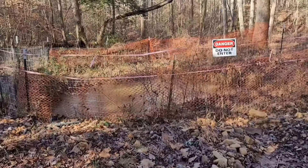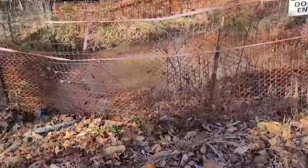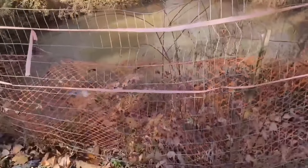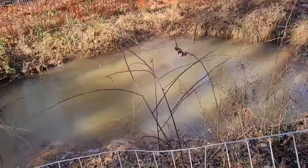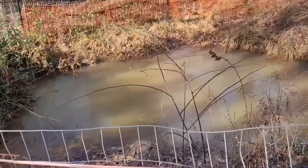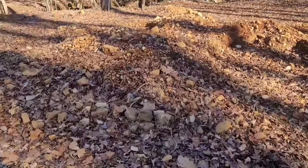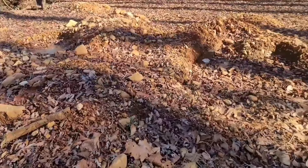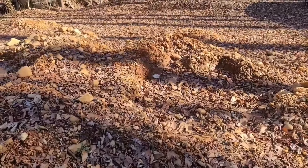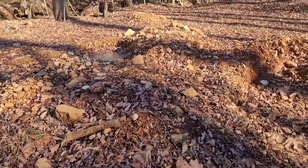I almost drove past this, but I figured I'd stop and take a look. It's just a deep hole filled with water — probably an entrance to an old mine, but I can't say for sure. Right next to that flooded mine, there's what appears to be a big tailings pile. It's definitely a recent tailings pile, and you can tell somebody's been digging here, but I think it'll still be worth checking out.